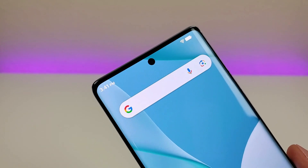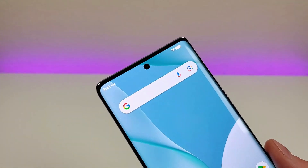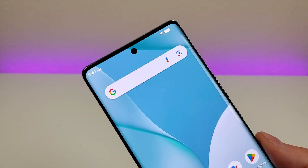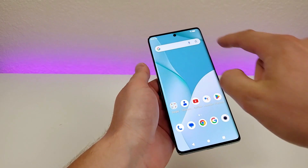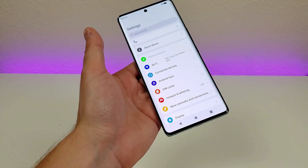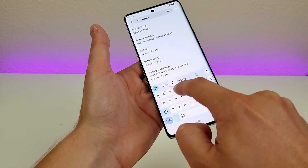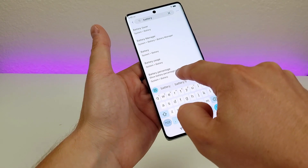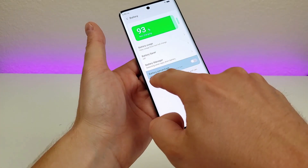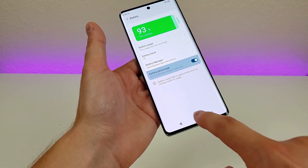By default there is no percentage, but we do have a battery icon that gives us at least some indication of how much charge remains in the phone. But of course nothing's better than having an actual percentage. To get that percentage, we're going to pull down the shade here, go to the gear icon which takes us over to settings. Then from there, go to search, type in battery, and you'll see right here battery percentage. So go there, and then you'll see it — show battery percentage in status bar. Enable that.